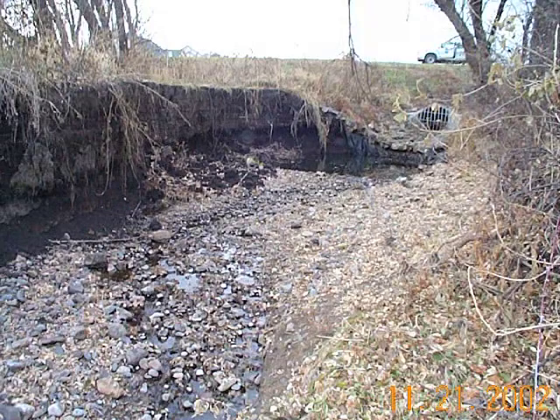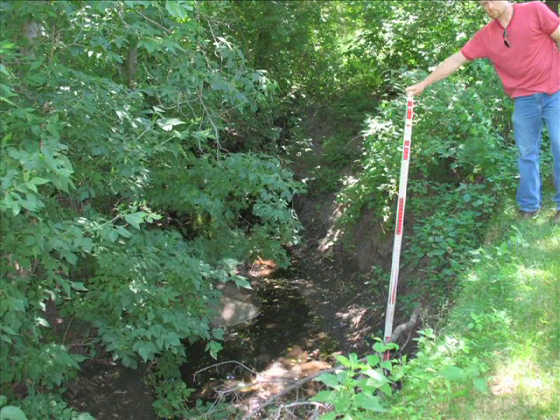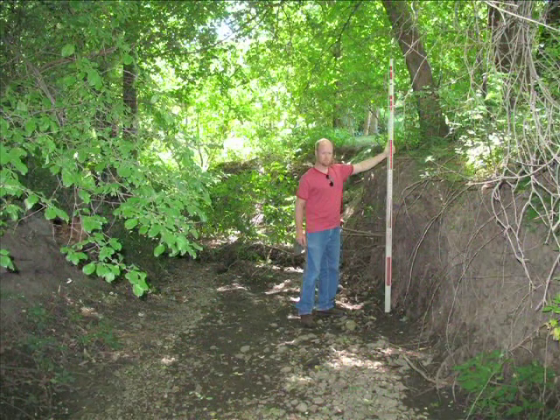The problem we were having with this channel is it was severely eroding steep cut banks and we were losing huge amounts of property as it went down the line. The reason the channel was eroding so badly is there are 531 acres of upland watershed that drain through this area, so the velocity would just rip the side banks and send sediment downstream into Lake Marion.